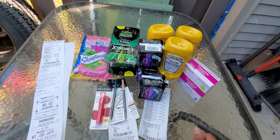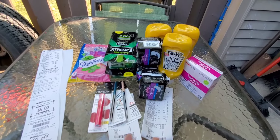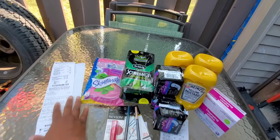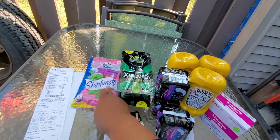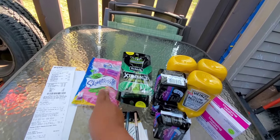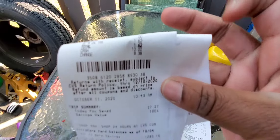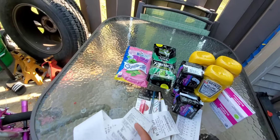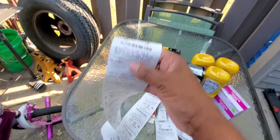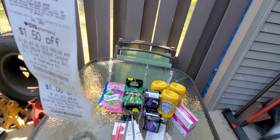Fantastic money maker haul here — that's all I got to say. It might be little, but it is a masterpiece. For the three packs of razors at $5.99 a piece, we used two of the $4 off coupons, one of the $3 off coupons, and a $3 off $12 coupon. I used about $2 ECB. We got to zero out of pocket — I paid $1.62 in taxes, because Illinois. It was a $5 money maker.